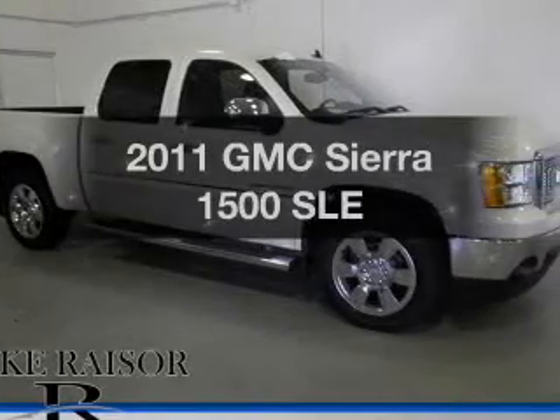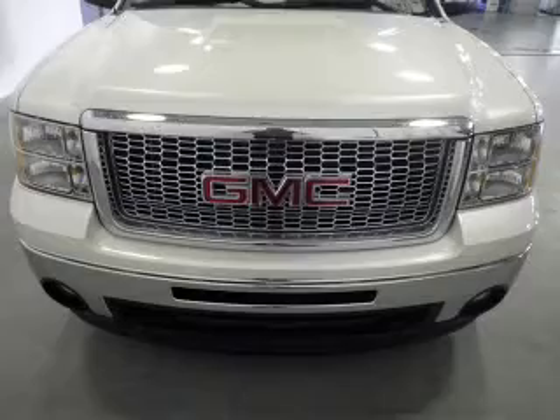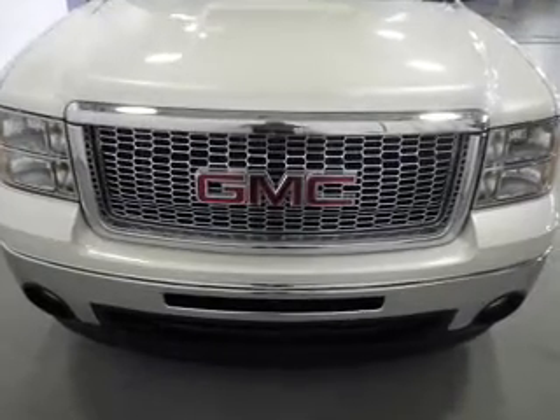Check out this 2011 GMC Sierra 1500. If you're looking for an automobile with great attributes, look no further.